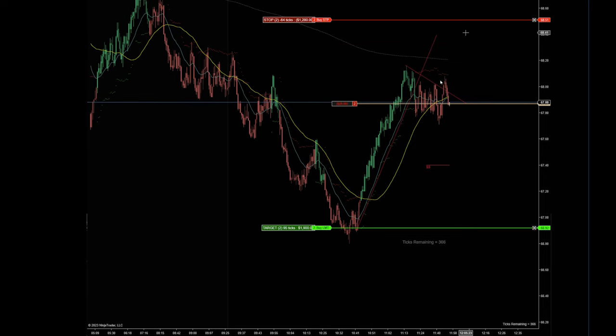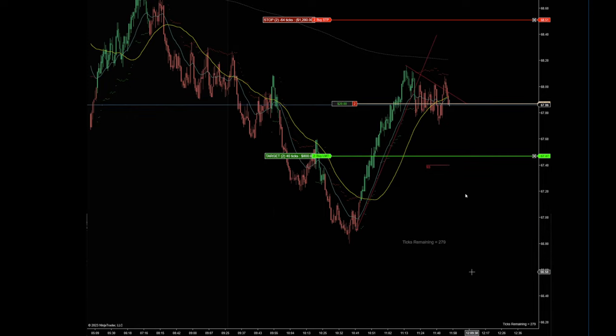Earlier we had these buyers that tried to buy this move but they failed, so their stops are right around here. I wanted to enter here because my stop is going to be pretty small. Rather than waiting for this level to break through — where if there's a bounce I'd have a bigger stop — I wanted to enter close to the moving average. So I entered right at this level, close to the moving average.